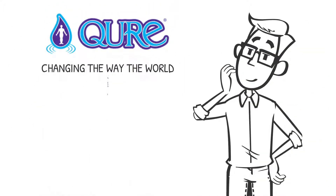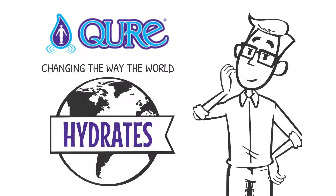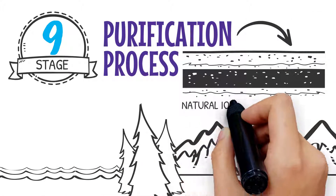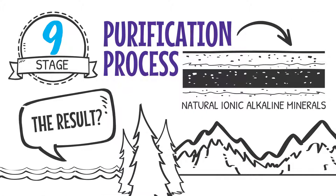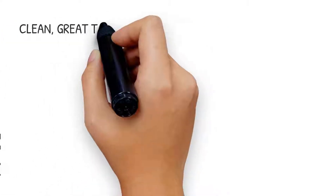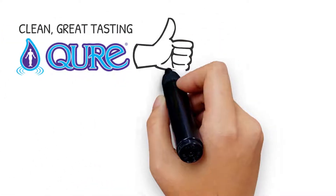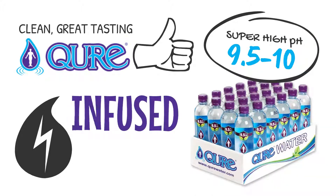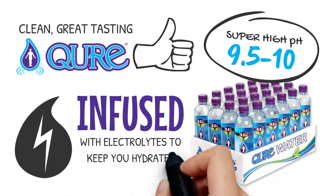Here at CURE, we're changing the way the world hydrates. We designed a nine-stage purification process inspired by nature and run our water through layers of natural ionic alkaline minerals. The result? Clean, great-tasting CURE alkaline water with a stable, super-high pH of between 9.5 and 10 infused with electrolytes to keep you hydrated.